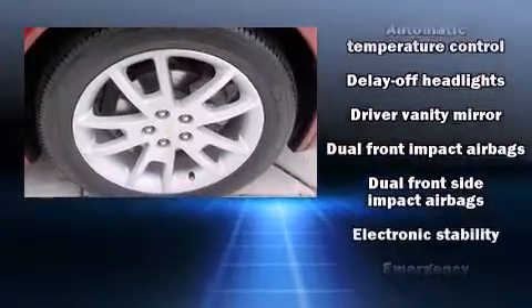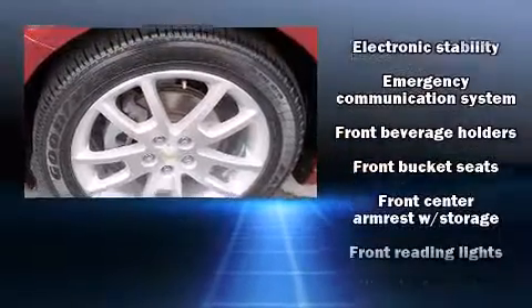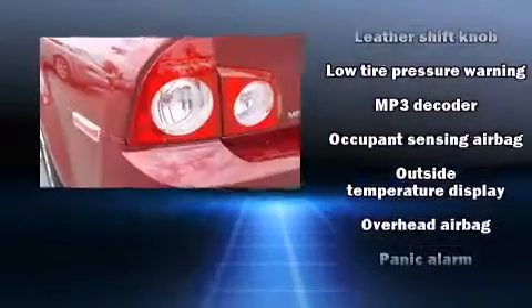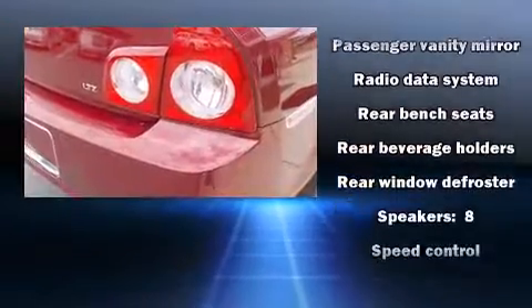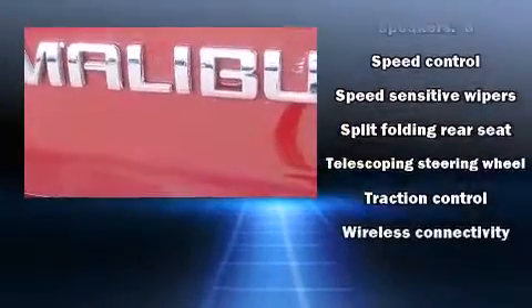Chevrolet ensures the safety and security of its passengers with equipment such as dual front impact airbags with occupant-sensing airbag, traction control, and four-wheel disc brakes with ABS. Electronic stability control assures solid grip atop the road surface, no matter how challenging the driving conditions.